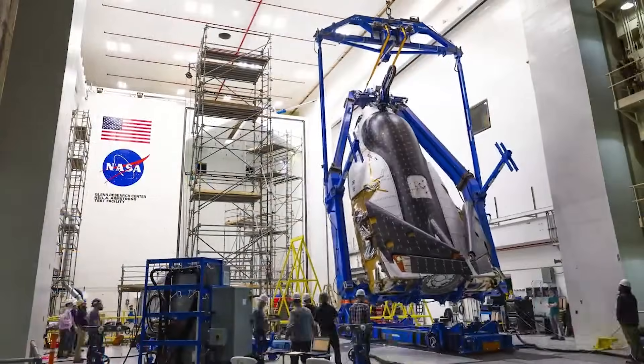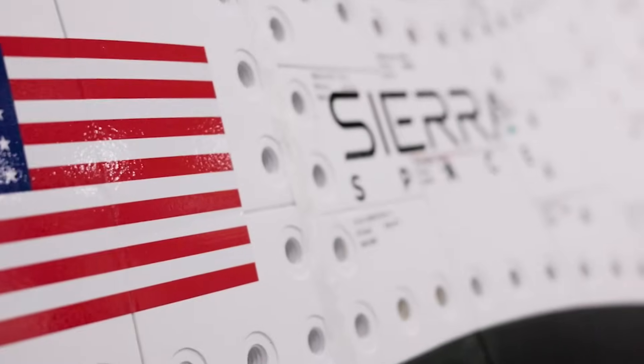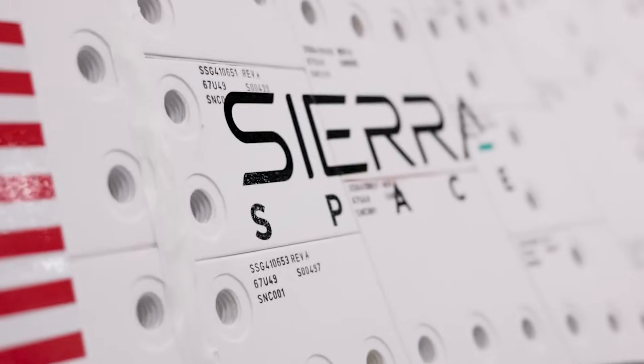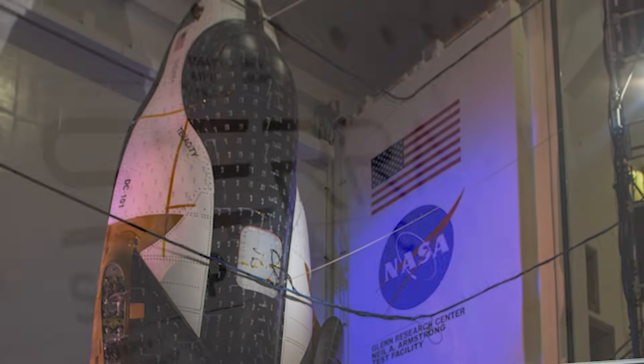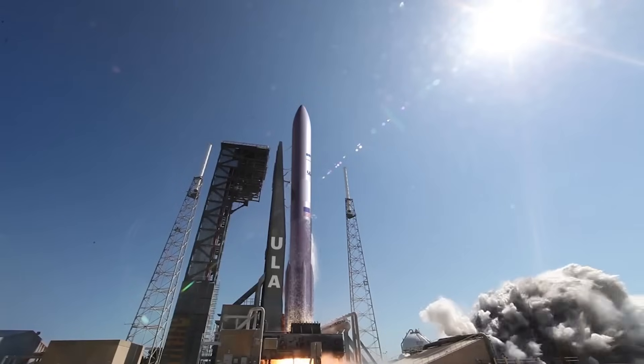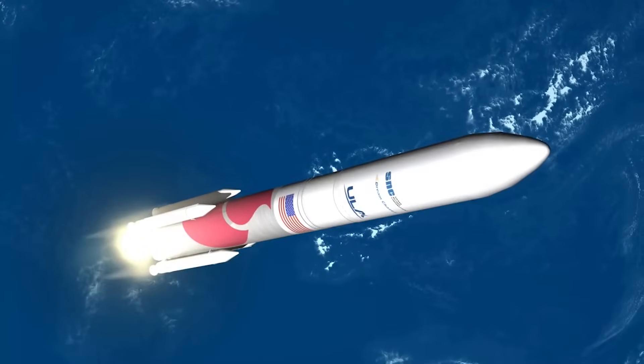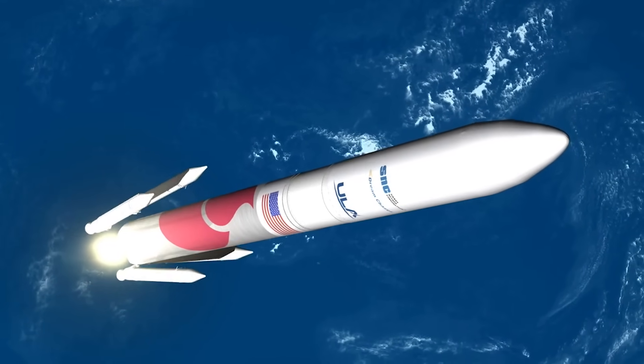For the last month and a half, the space plane has been at NASA's Glenn Research Center to complete pre-launch testing. At this point, the vehicle is complete, and they're making sure it can survive both the launch and space environment. The reason Tenacity is stacked and vertical is for vibration testing — they simulate the vibrations the vehicle will be exposed to as Vulcan lifts off. This is why it's in launch configuration, as they need to make the process as accurate as possible.